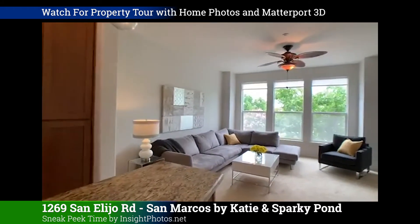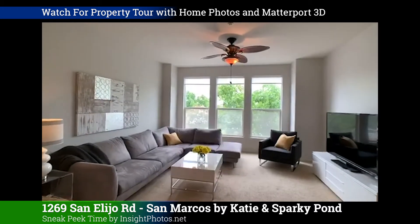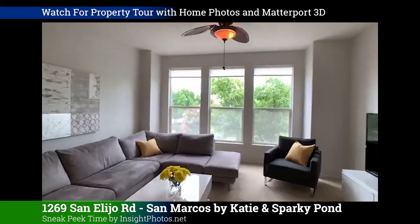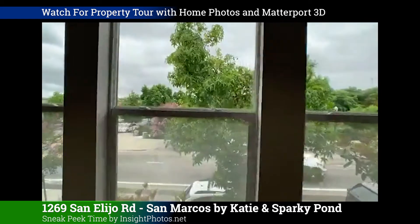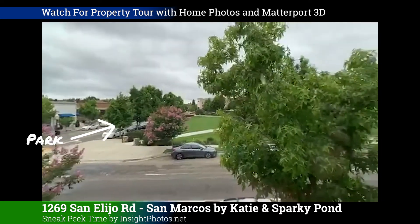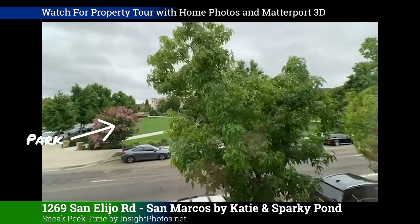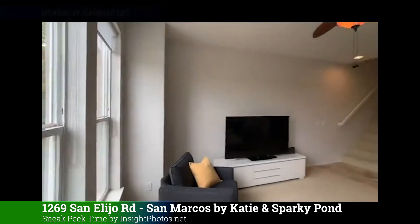In this COVID era, Matterport is a great experience for the buyer to see the house that way. And as you can see, the park is right across the street. The home will be coming on the market here shortly.